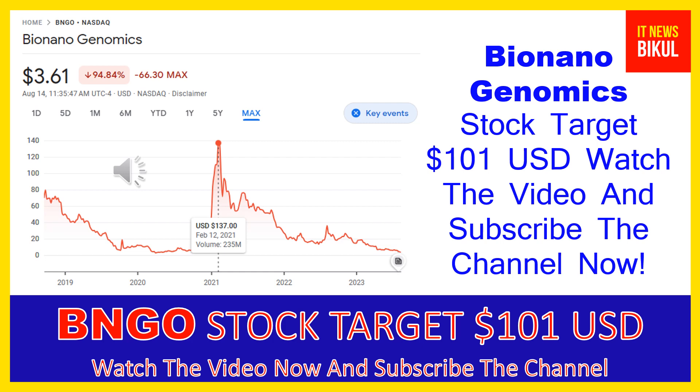It offers Cipher, a sample-to-result solution for structural variation analysis by optical genome mapping for genome analysis and understanding of genetic variation and function. Cipher instrument is a single molecule imager. Cipher chip is a consumable that packages the nano channel arrays for DNA linearization, and Bio Nano prep kits and DNA labeling kits provide the reagents and protocols for extracting and labeling ultra high molecular weight DNA.